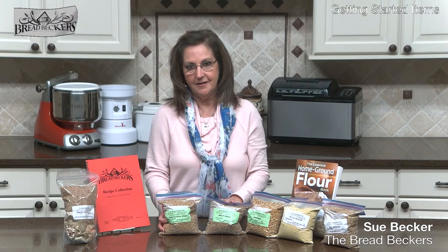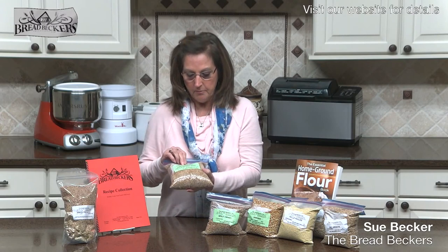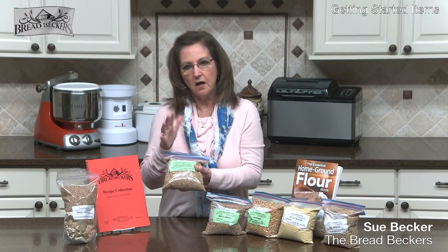Kamut is the grandfather of durum wheat — your pasta-making wheat. So much of the kamut grown in this country is actually sold to the pasta industry. But kamut is a delicious grain. I love to mill it into flour. I use it in my tortillas and muffins. Typically I mix it with some other wheat. I love a red, white, and kamut combination — usually equal parts of each — to make my yeasted breads.